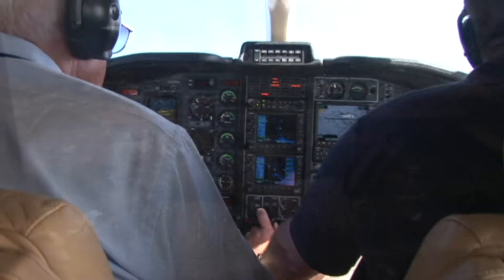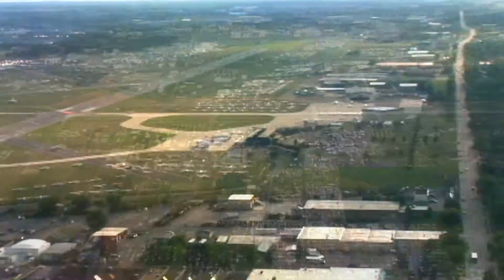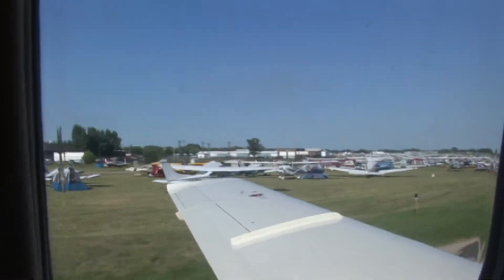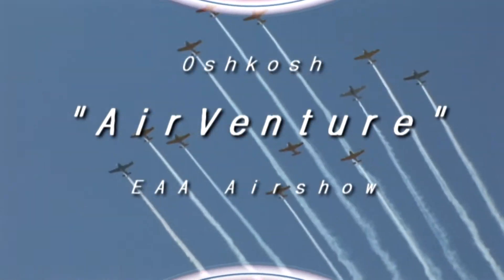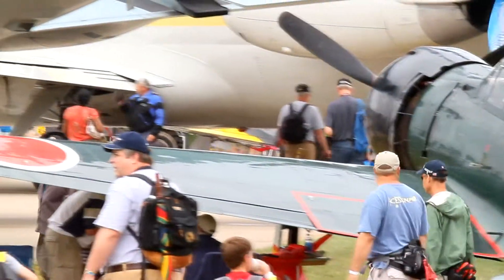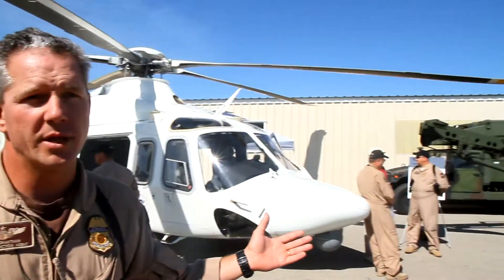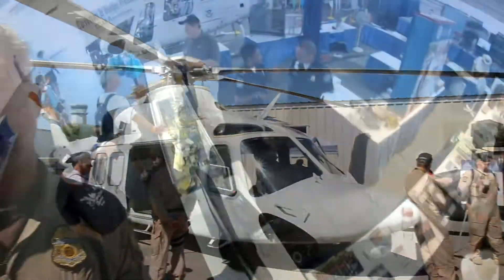Every summer while attending the EAA AirVenture Show in Oshkosh, Wisconsin, pilots and aviation enthusiasts can experience a unique cooperative government outreach. For 21 years, various government agencies worked together to educate, entertain and inform pilots in the International Federal Pavilion. We have a 22,000 square foot pavilion that we lease each year from EAA, and in that pavilion are federal agencies that either operate general aviation aircraft or provide a service to the general aviation public.